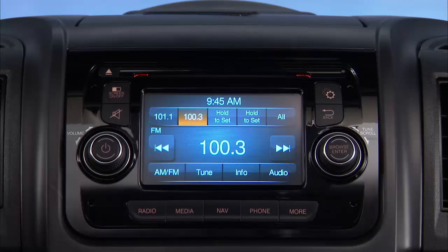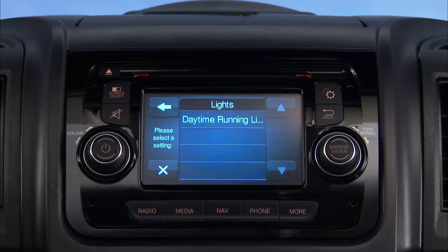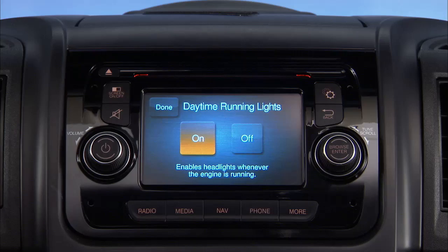Press the Settings hard key on the right side of the touchscreen face. Once in the Settings menu, go down to Lights and press the bar to enter that menu. Now select Daytime Running Lights and then On or Off.